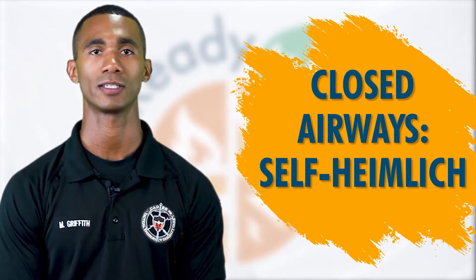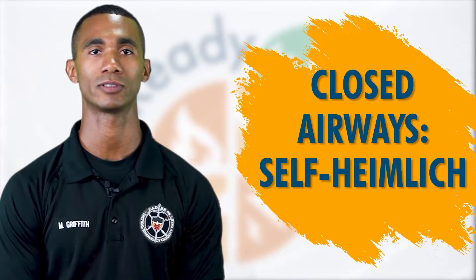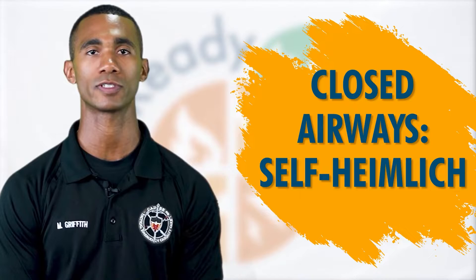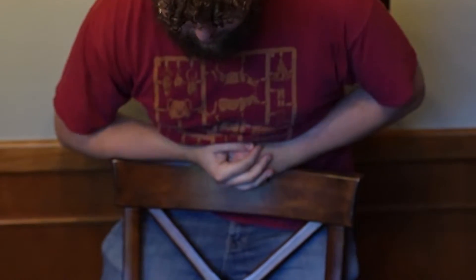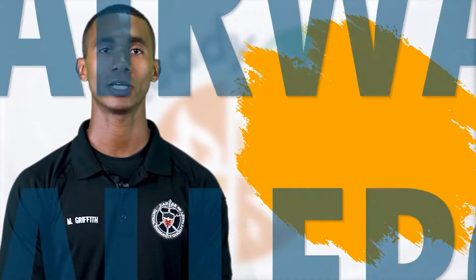Form a fist with your hand and place it slightly above the navel. Grab your fist with your other hand and lean over a hard surface such as a chair or table. Press your fist inward and upward to dislodge the item. Call 911 immediately.